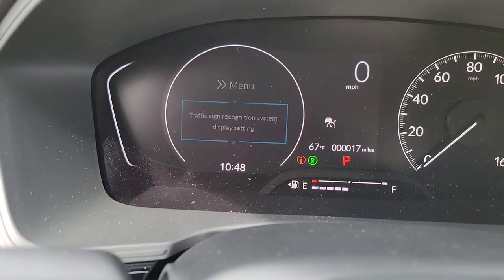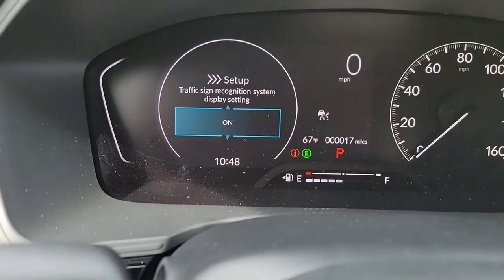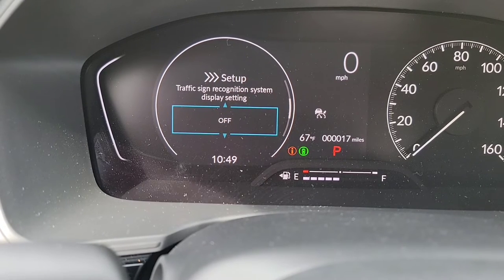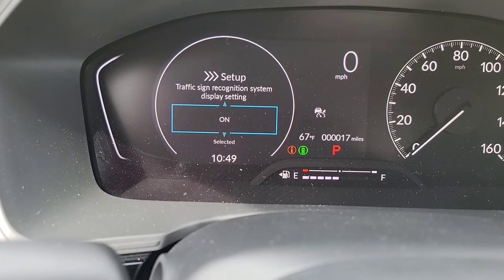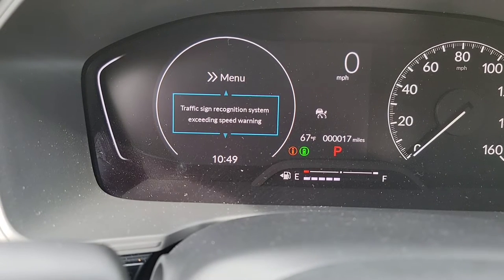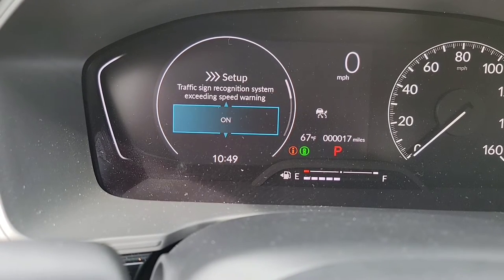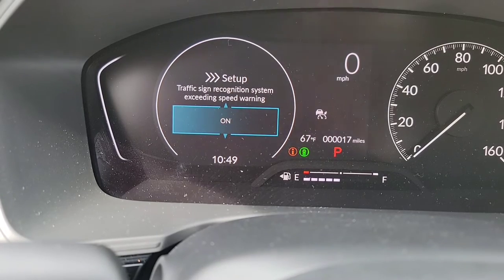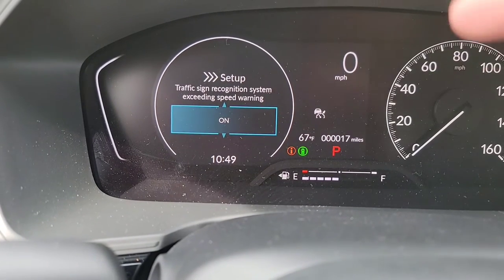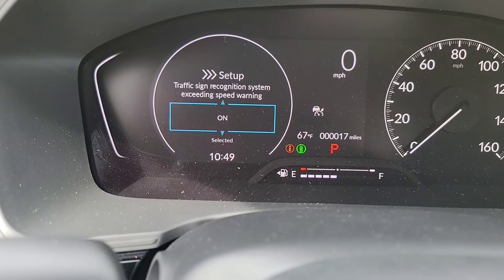Traffic sign recognition — simply on or off. As you're driving down the road, it's going to display the speed limit sign right up here on the driver's interface. So if it finds a 35, it shows 35; finds 95, it shows 95. Then we have the traffic sign recognition exceeding speed limit warning — do you want it to tell you when you're exceeding the speed limit? For example, if it says 42 and you're going 45, it's going to flash and warn you.